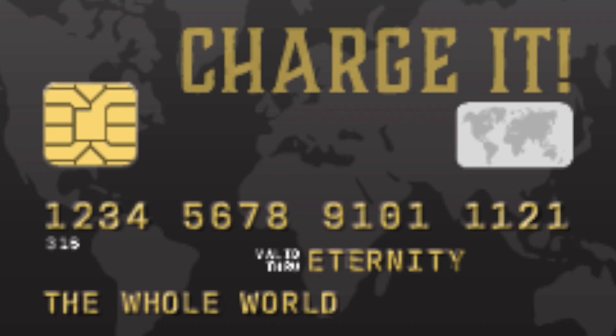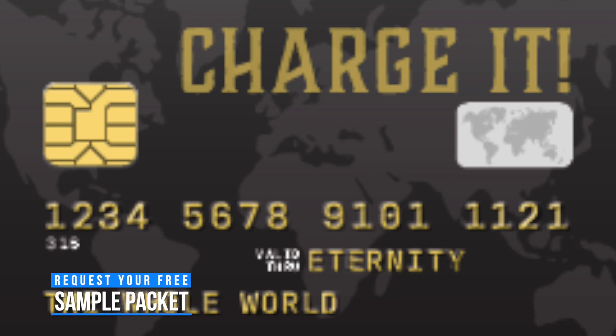Let me tell you about one of my favorite gospel tracks. If you've been a long-time listener to this program, you know which one I might be mentioning here shortly. We're talking about the Charge It track. Now, it's a little bit different than most of our other gospel tracks.